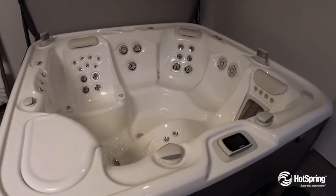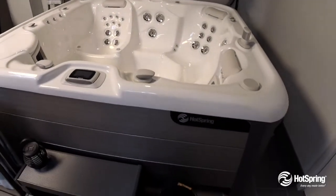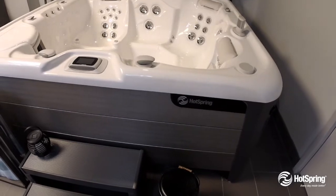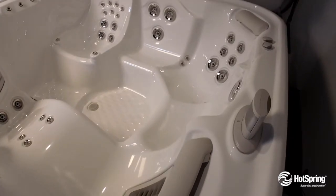You'll also enjoy 100% Tri-X filtration, which gives you the cleanest, clearest water. You'll also notice that this spa has been packed with energy-saving features, which can save you thousands over the life of your spa.